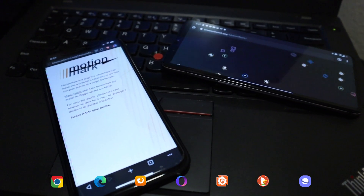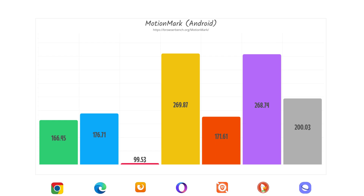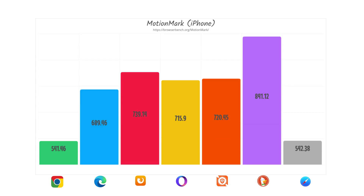Next we ran MotionMark, a graphical benchmark that renders various scenes to measure rendering performance at target frame rates. On Android, Opera Touch and DuckDuckGo scored really well at 269 and 268 respectively, followed by the Samsung browser at 200. Firefox again did not perform well, coming in under 100. Chrome and Edge were fairly close, with Edge having the advantage. On iPhone, DuckDuckGo posted a very impressive score of 841 compared to the 690–720 range for most others, while Safari scored 542 and Chrome came in last at 541.